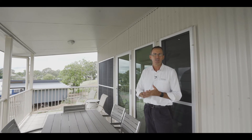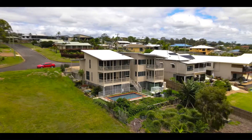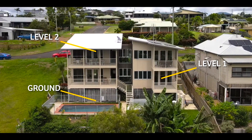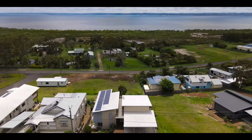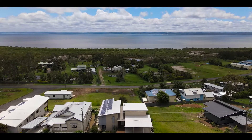This master-built architecturally designed home really needs to be seen to be appreciated. Over three levels we have three or four bedrooms, depending on your preference, a great kitchen, two living areas. The defining feature of this home are these magnificent uninterrupted views across the Great Sandy Straits towards Fraser Island.